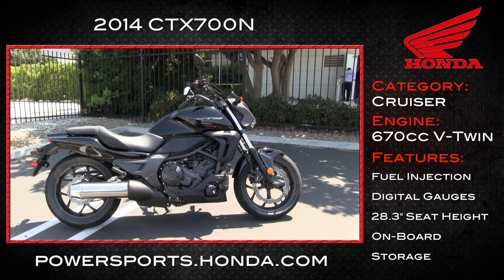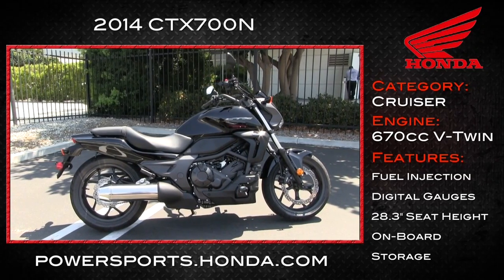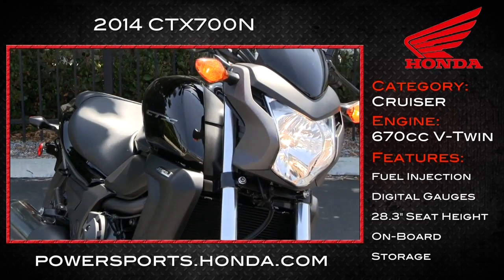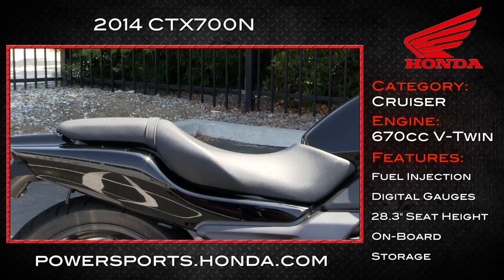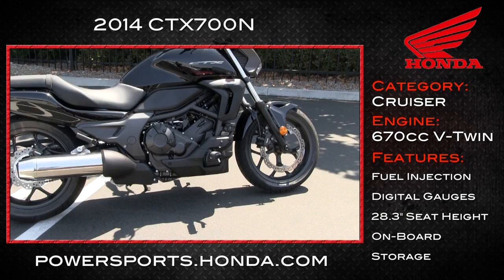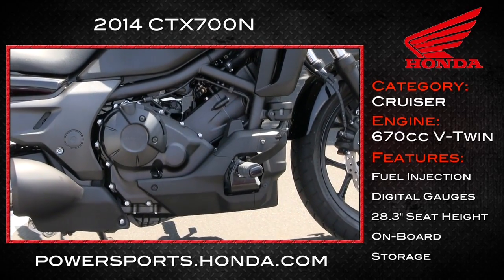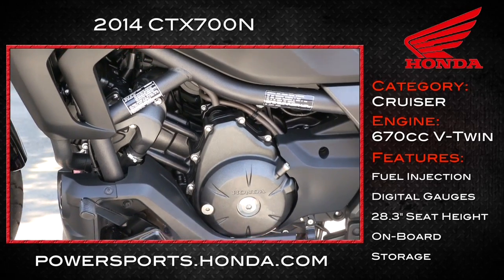Part of Honda's CTX series, the 2014 CTX700N is categorized as a cruiser. It has a laid-back riding position with forward-set hand controls and foot pegs. A low seat height of 28.3 inches can accommodate a host of varying size riders, and it comes with plenty of tech features, like the 670cc fuel-injected parallel twin — the same one that comes in the NC700X.